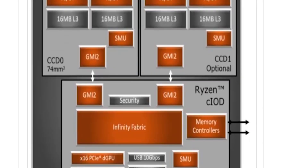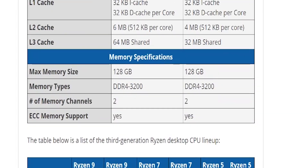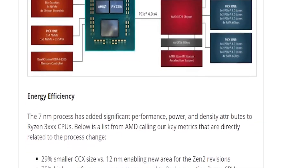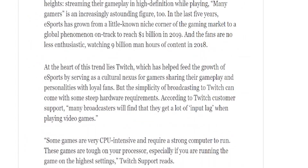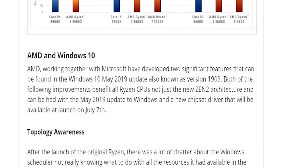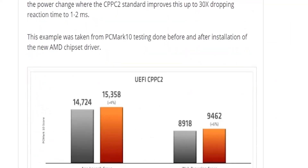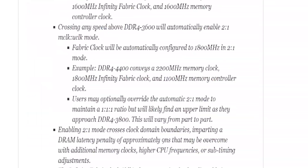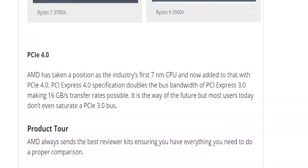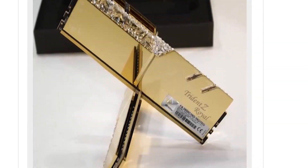Thank you to Sean Jennings and the overclockers.com team for such an industry-leading review. These are amazing processors — both are great options for anybody looking for a top-of-the-line, extremely powerful processor that gives the i7 and i9 a run for their money. This is no longer an 'if you're looking for value, buy AMD' situation — it's 'if you're looking for anything, buy AMD.' AMD has really stepped up the bar.